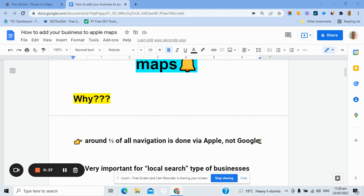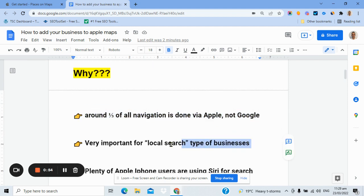A couple of points to note. Around one third of all navigation is done via Apple — either iPhone, iPad, etc. So it's still a big player. It's built into Apple devices, so when people go to Maps on their iPhone, they go to Apple Maps, not Google Maps. This is really important for any local search type of businesses.